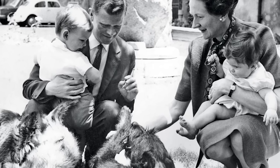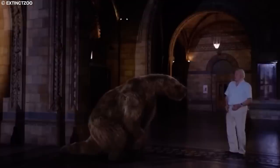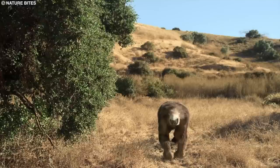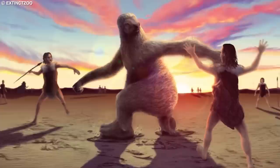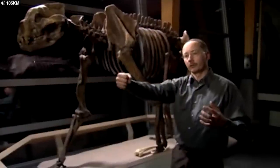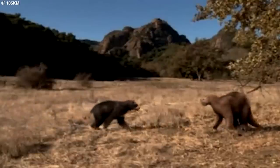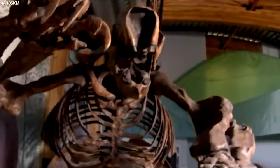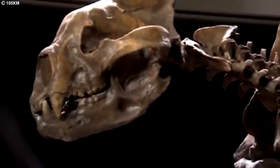The construction of these burrows highlights the engineering capabilities of the giant ground sloth and the intricate relationships between species in ancient ecosystems. The extinction of the giant ground sloth is believed to have been driven by climate change, habitat loss, and human hunting. As the Earth's climate warmed and the ice sheets retreated, the vegetation the sloths depended on became less abundant, and humans hunted these animals for their meat, hide, and bones. The study of giant ground sloth fossils has significantly advanced our understanding of these remarkable creatures and the Pleistocene ecosystems they inhabited.